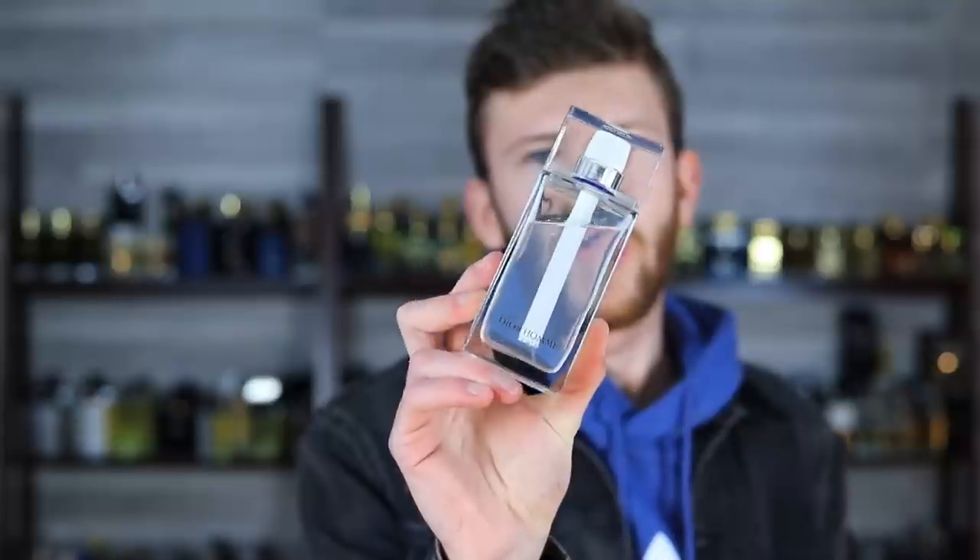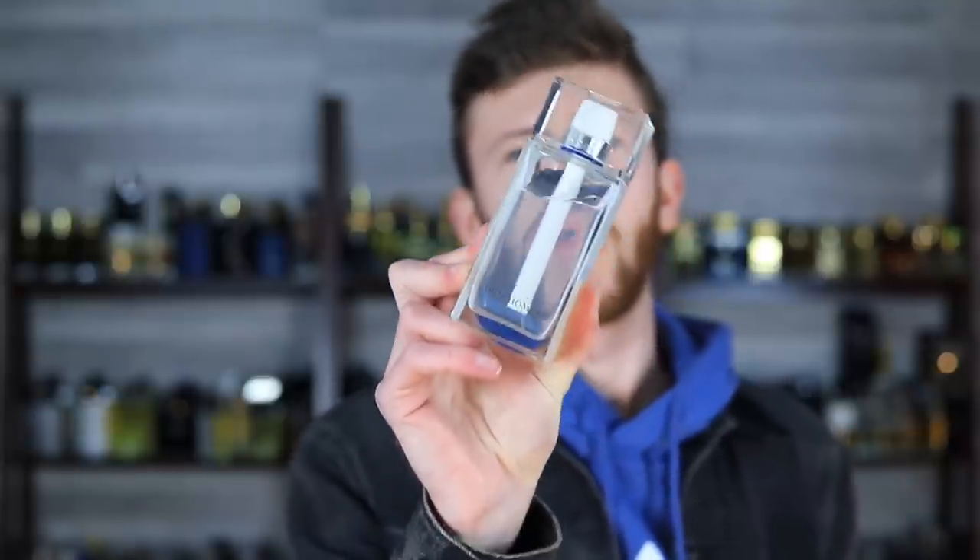I picked this one up back when Notino.com was a thing in the United States. They still exist overseas, but unfortunately not here anymore. They were a great discounter — they were going out of business here and liquidating stuff. I believe I got this for like $60, which for Dior Homme Cologne 125ml is a very generous deal. That was really the only way I could afford it. This was at the very beginning of my collection — you can go way back on the channel and see me rave about this one. So this is where it all started.